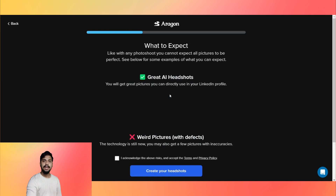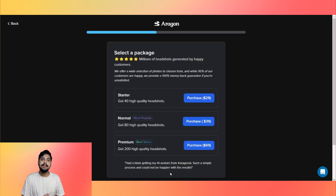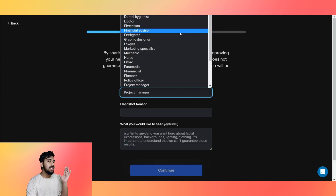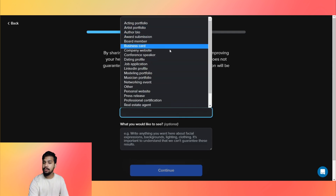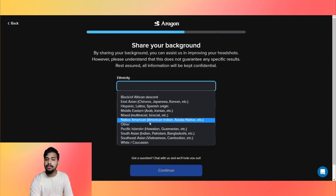Choose if the headshots are for yourself or your team. They set expectations early on, which is good considering it is a new technology. Now the pricing — this is where Aragorn shines due to its low price and high quality. Choose the plan which suits you best. Once you finish your purchase, you will need to answer a few questions like your profession and the reason for your headshot.